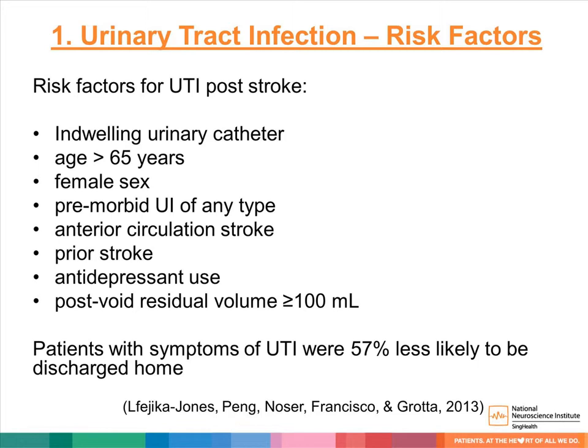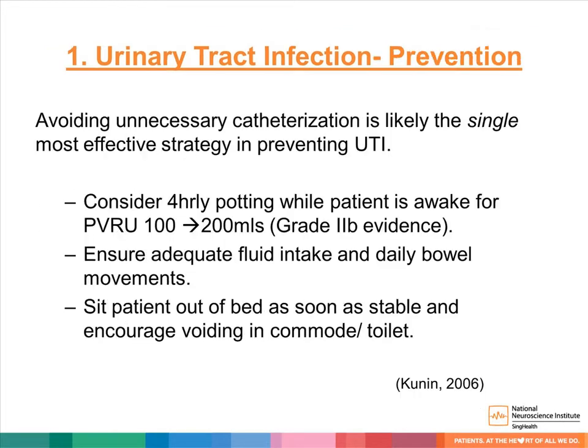Patients with UTI were 57% less likely to be discharged to their own homes compared to those without. Avoiding unnecessary catheterization is likely the single most effective strategy to prevent UTI. Consider toileting patients four-hourly while awake if their post-void residual urine is between 100 to 200 mls. Ensure patients get adequate fluid and move their bowels daily.